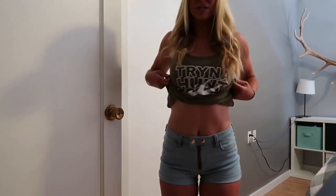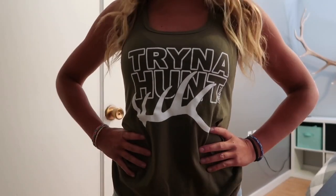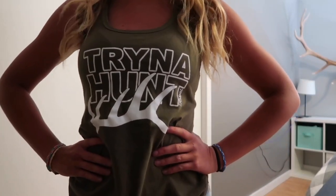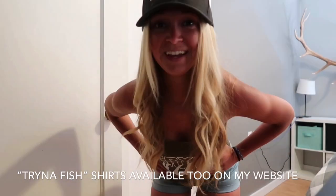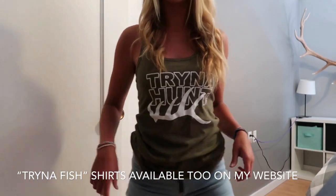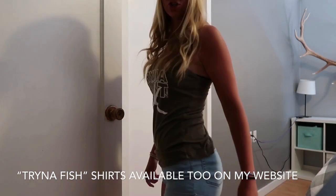All right, so here's the first outfit. It's a little dark in here, hopefully you can see. I'm wearing these cute shorts from PacSun, and then I've got this Tryna Hunt shirt on. This is an extra small. For size reference, I am 5'2 and 113 pounds as of recently, and this is what I wear - an extra small. An extra small is even a little loose on me, but it's only been washed once so it might shrink down a little bit. So if you're my size, an extra small would be perfect; you could also get away with a small.